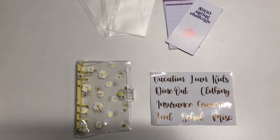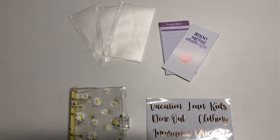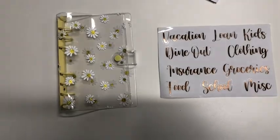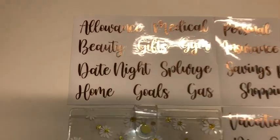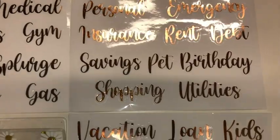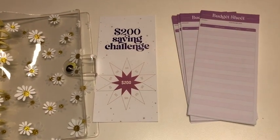This set comes with a cute daisy folder with clear money envelopes. It also comes with the cutest rose gold stickers with a variety of different things to budget for, and even a savings challenge — because who doesn't love to save and who doesn't love a challenge?